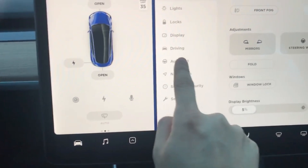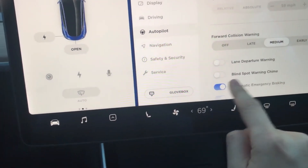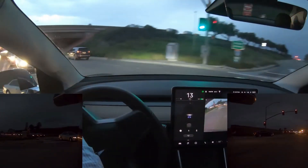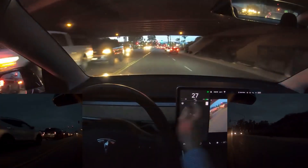The larger 15.6-inch touchscreen, now 15% bigger and 25% faster, simplifies navigation and media controls, reducing distractions for drivers on the road.